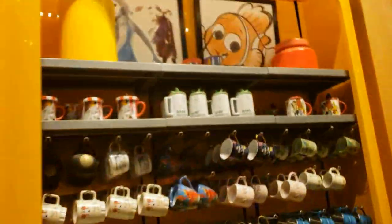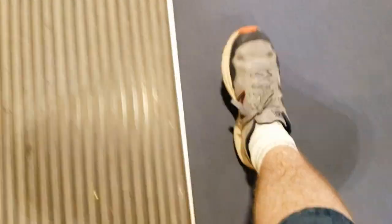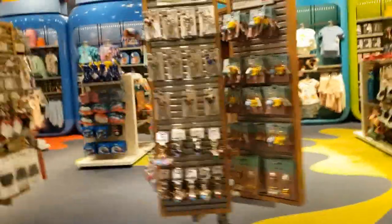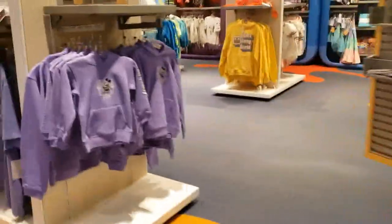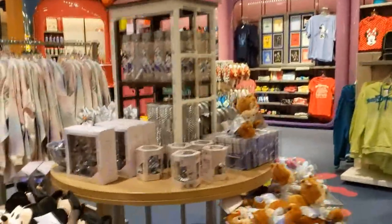I'll go back over to the mugs real quick and show you some of these random Walt Disney World items. And last but not least, let's not forget the little hanging guys — I never actually can remember what those are called. Little wide shot here.